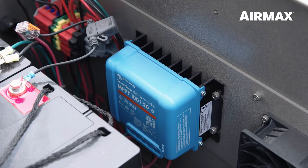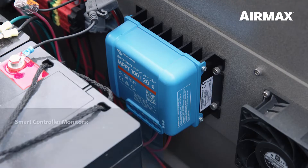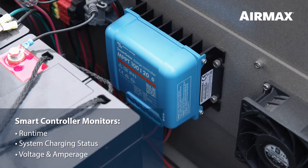Battery backup systems also come standard with a smart controller with Bluetooth technology, allowing you to monitor runtime, as well as view system charging status, voltage, and amperage, all from your smartphone.